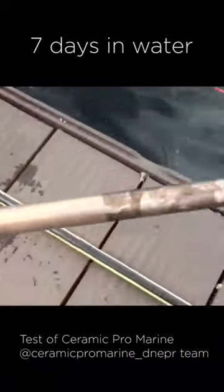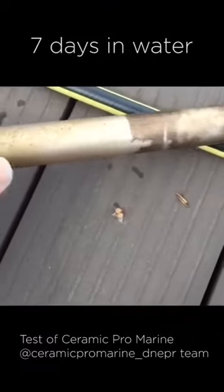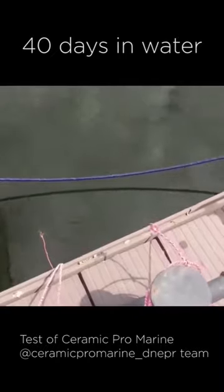It's clearly visible which part is treated and which one is not. There is a bit of contamination but it can be easily cleaned with fingers. Let's continue with the test results.